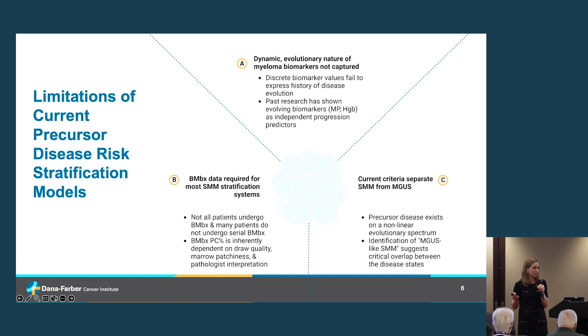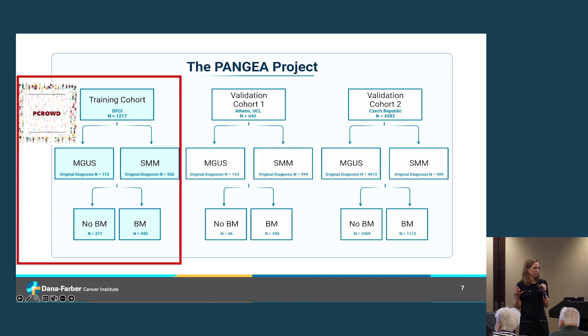Another limitation is that the 2-2-20 model relies on a bone marrow biopsy to appropriately classify risk — but many patients don't have one, don't want one, and understandably don't want one very often. So what would risk classification look like if we didn't use bone marrow data? Finally, we tend to think of MGUS and smoldering myeloma as completely separate entities, but they're really a continuum of the same condition — so why treat them separately?